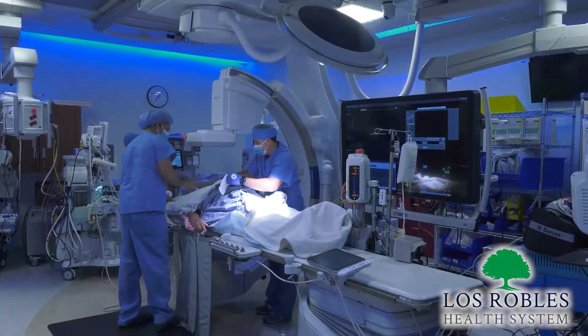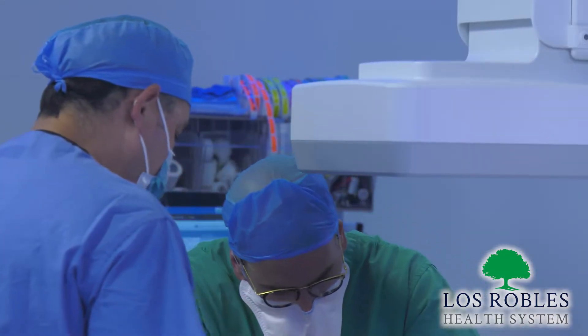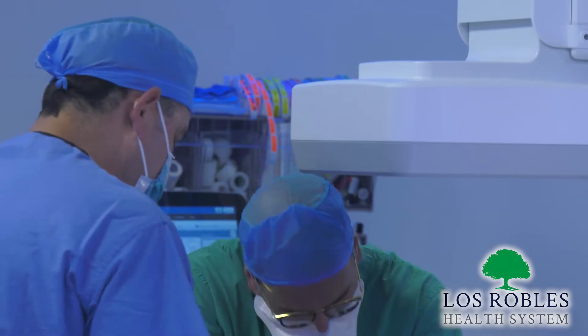It's a much less invasive procedure and a safer procedure in many circumstances versus aortic surgery. We have the ability of course to do both open cardiac and aortic surgery as well as the endovascular options, depending upon what we think is the best treatment option for our patients. I'm very excited to be here — it's a tremendous opportunity and a very exciting time to be in cardiac surgery, and we're just very excited to be able to offer these technologies and these techniques to our patients in the area.